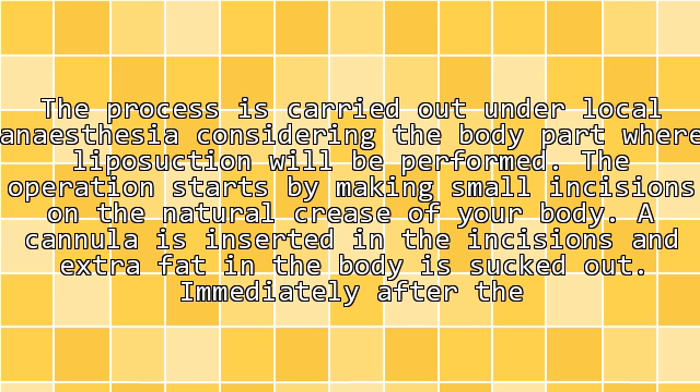The operation starts by making small incisions on the natural crease of the body. A cannula is inserted into the incisions and the extra fat is sucked out. Immediately after removal, the incisions are closed and bandaged.